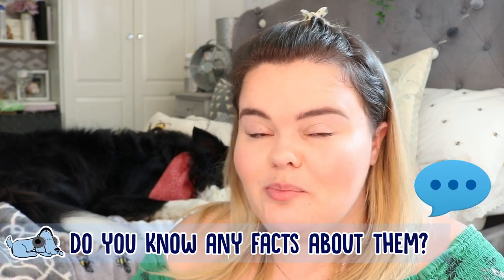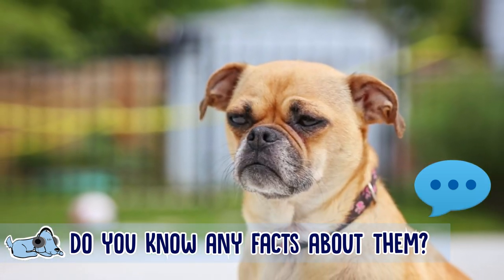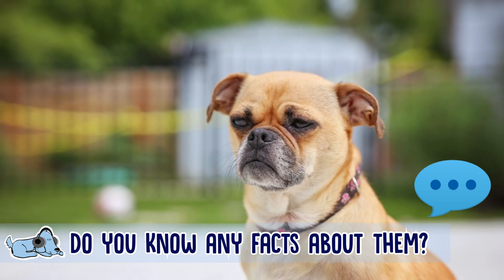Before I get started, let me know down below in the comments if you know any interesting facts about this dog breed, or if you've got a request for another dog breed you want us to do a video on, pop that down below in the comments as well.